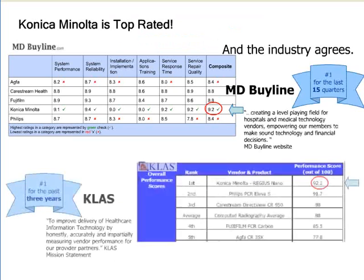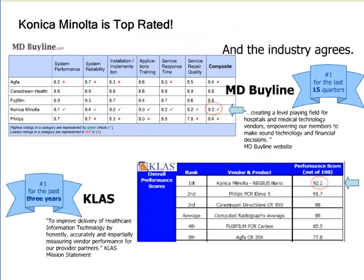With ImagePilot, you are partnering with the number one rated CR manufacturer in the country. For the past three years, both CLASS and MD Byline have rated Konica Minolta number one for performance, reliability, ease of use, and service, resulting in the top composite scores as well.